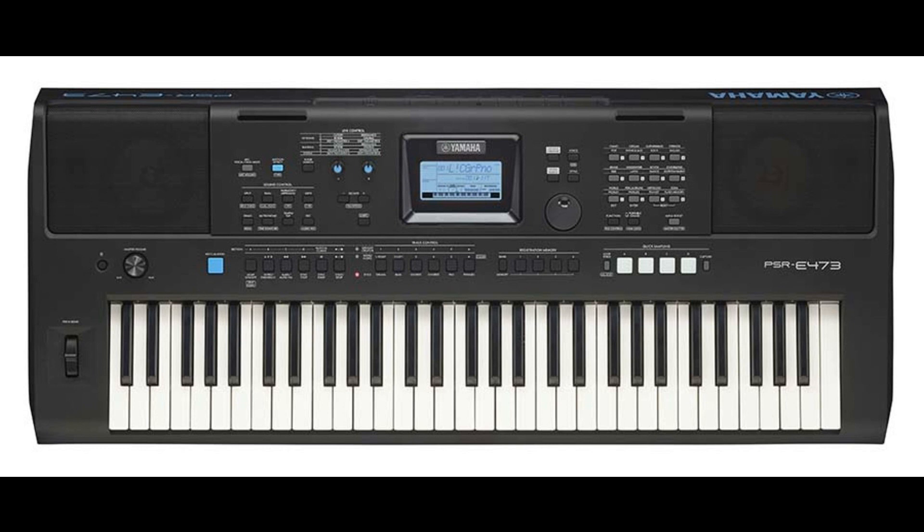Both models are available from approximately March–April 2022 at all Yamaha dealers.